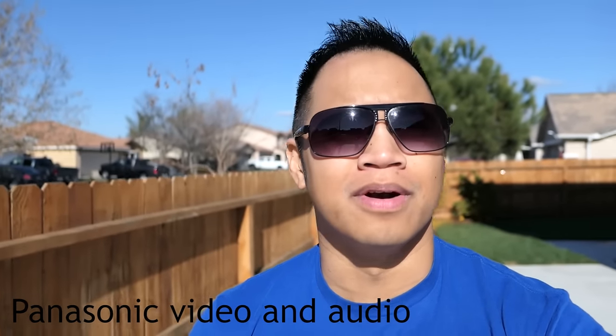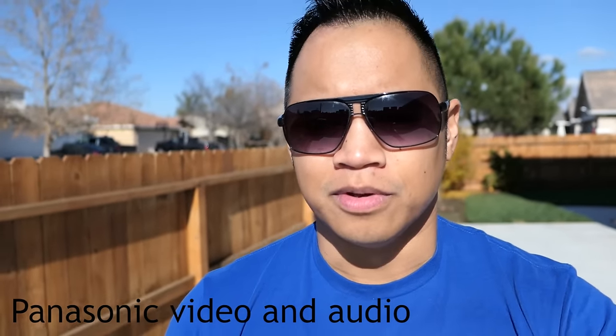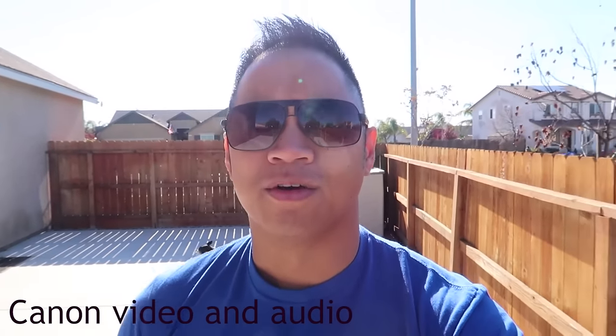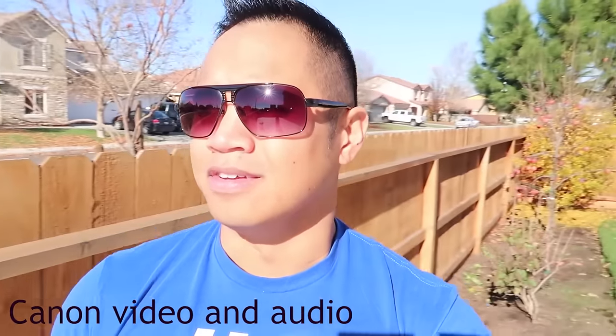Now here I am outside in the bright sunlight. The sun is in front of me, so let me do a quick 180 to see how it adjusts. Just so you guys know, I can barely see the screen — it's so bright out here. It's actually kind of cold, about 36 to 41 degrees. It's really cold when you're not wearing any pants — I'm just wearing a t-shirt and sunglasses.